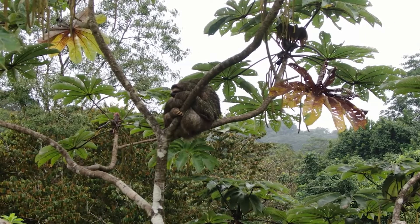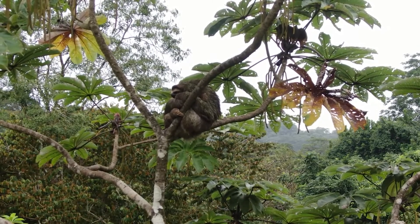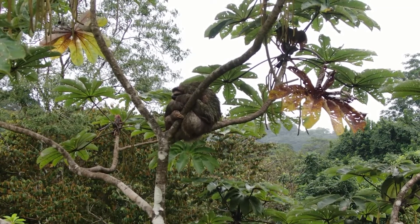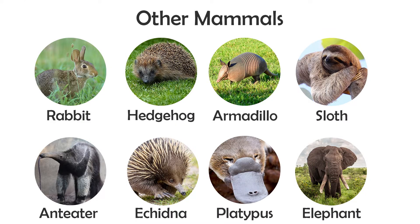Even with all those orders of mammals covered, there's still around another dozen that I haven't talked about. I wouldn't want to leave them out, so I'll list some of the animals in them: rabbits, hedgehogs, armadillos, sloths, anteaters, echidnas, platypuses, and elephants.